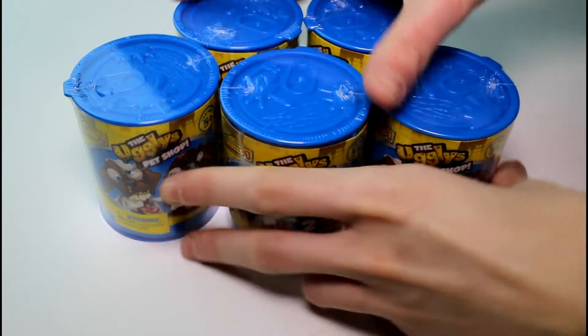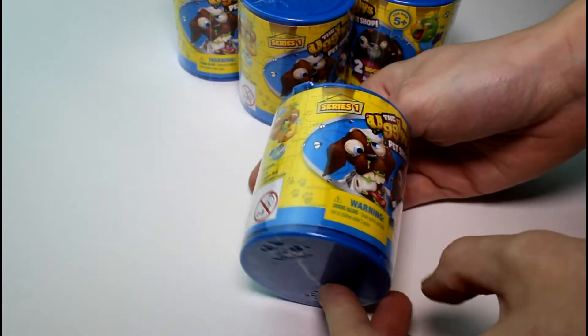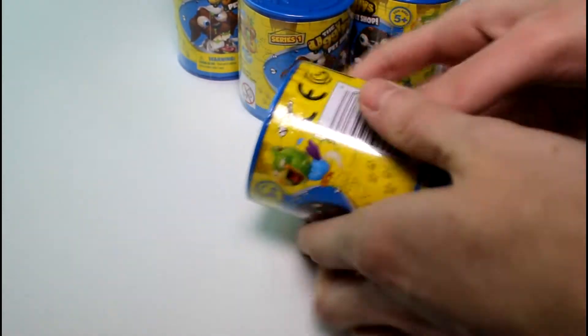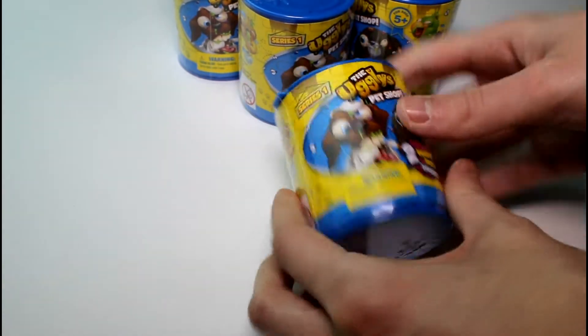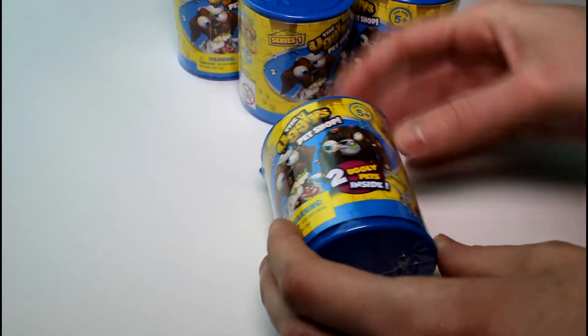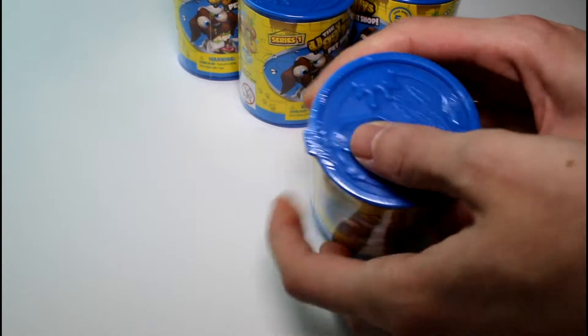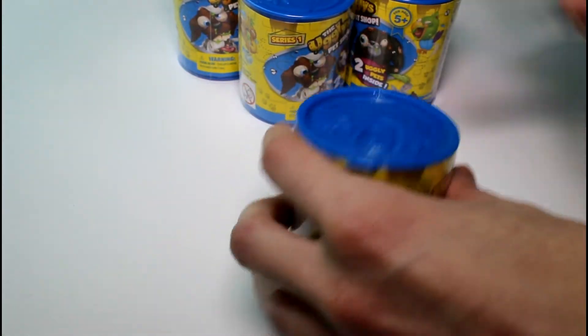Hey guys and welcome back to the channel. Today we are opening something new again — these are the Ugglys Pet Shop. I'm pretty excited about this. I saw these and I was just like, yep, we have to have these. So we are opening five of these today and I really expect some ugly things. We get two ugly pets in each canister and I really like the canister. It's kind of like a soda can almost.